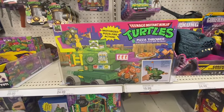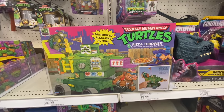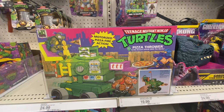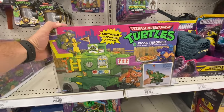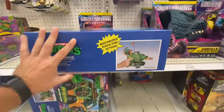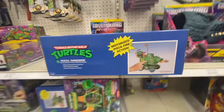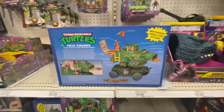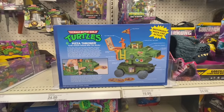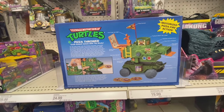This is awesome right here — pure nostalgia. I had this when I was a kid: the old Pizza Thrower Assault Vehicle, looking awesome. Looks exactly the way it did when I was a kid. It's sweet how they're re-releasing all these old playsets. I saw that they're doing the Technodrome too — it's scaled down a little bit, but it still looks pretty sweet.